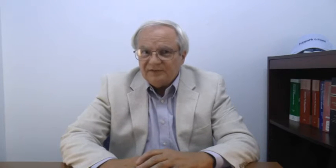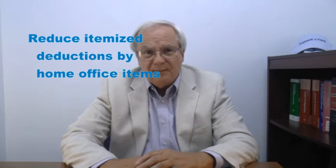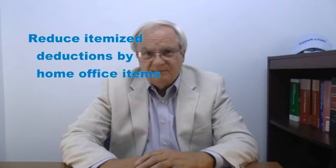Some home office items may not produce much tax benefit. If you itemize deductions and own a home, you're already getting a deduction for interest and property taxes. If you claim home office expenses, the amount of interest and taxes deducted for business reduces your itemized deductions. This still reduces your self-employment tax. If you own the home, the deduction for depreciation reduces your basis in the home, which may or may not have an impact on future tax if you sell the home.